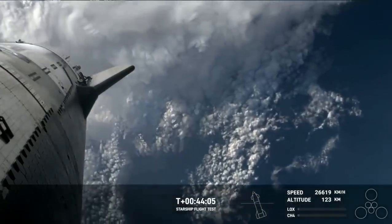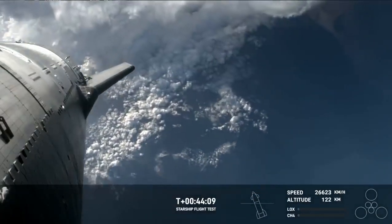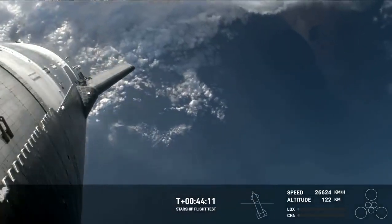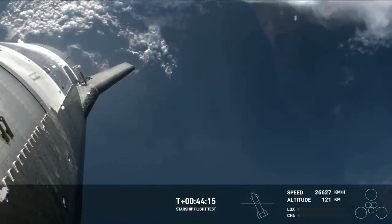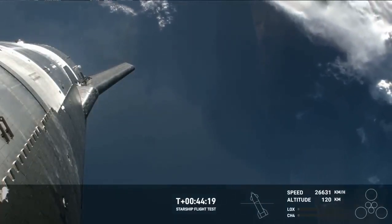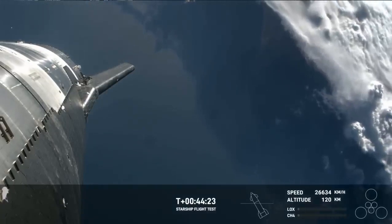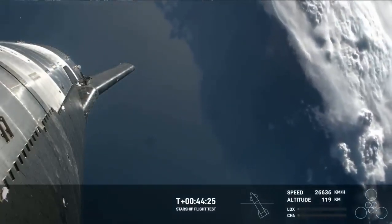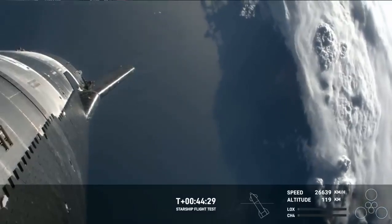Re-entry is going to be a really critical phase of flight. We really want to know how the ship is going to perform, especially that heat shield, as we go through the hypersonic re-entry. If something were to go wrong during re-entry, we want as many paths as possible to collect that information and data — to continually feed back into the Starship program to make each flight more reliable and more successful.